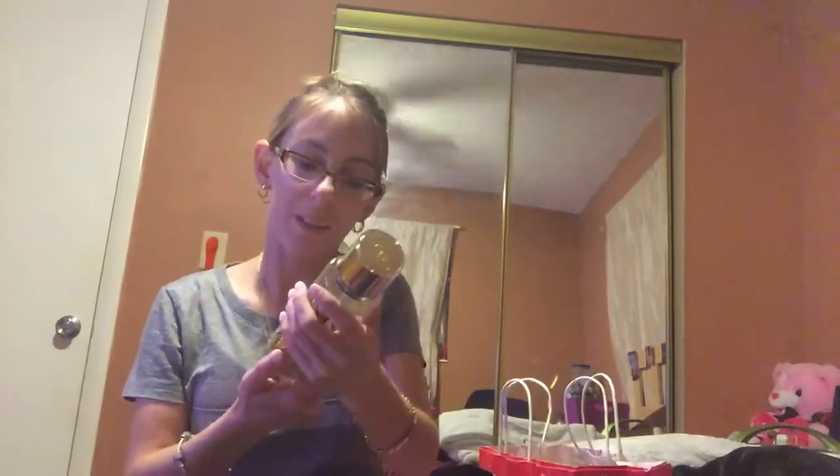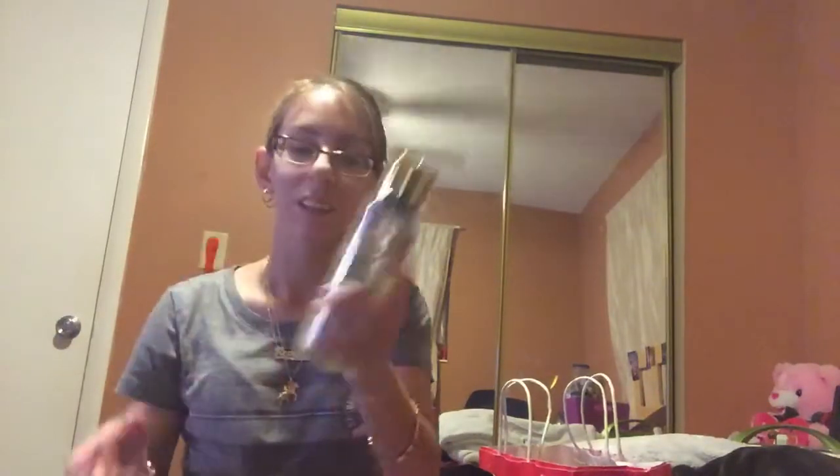The next one I have is Gold Angel, and these were flying off the shelf. This one smells like champagne and it smells really good. So, this is Gold Angel.